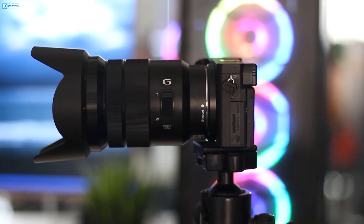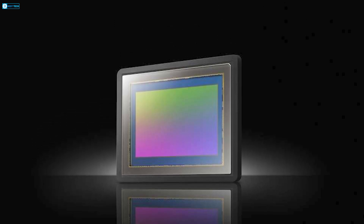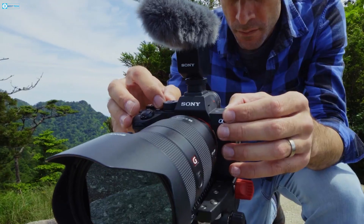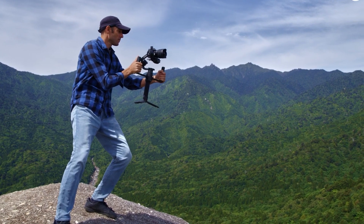Already deployed in Atlas 10 industrial cameras, the IMX342 could readily upgrade Sony's APS-C mirrorless lineup to over 30 megapixels while boosting burst shooting and video performance. The global shutter and fast readout would provide crisp, distortion-free captures of fast action and rapid camera movements.